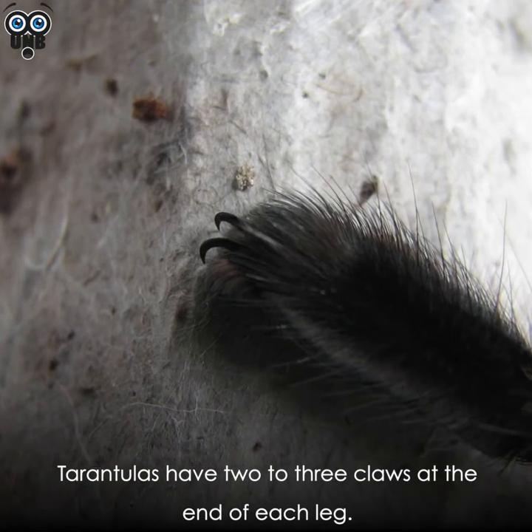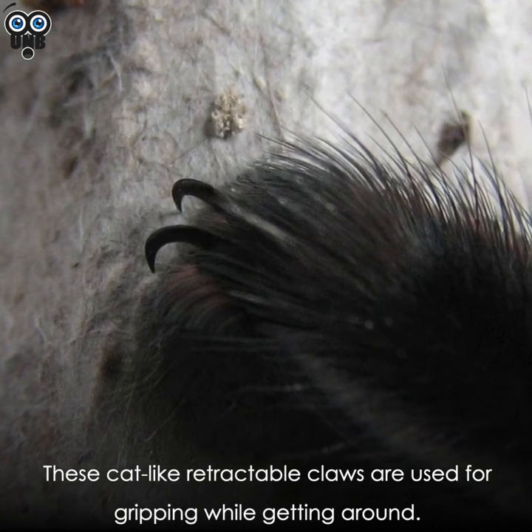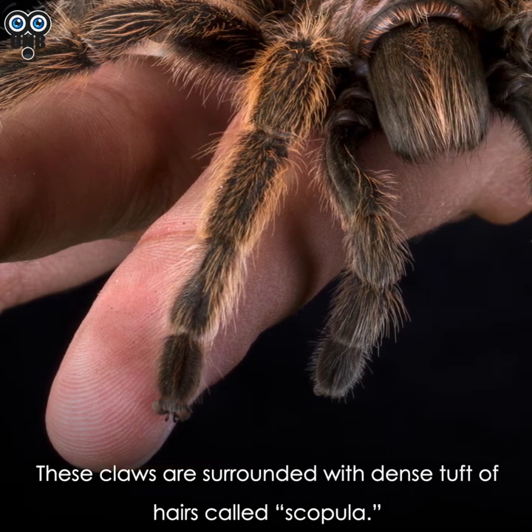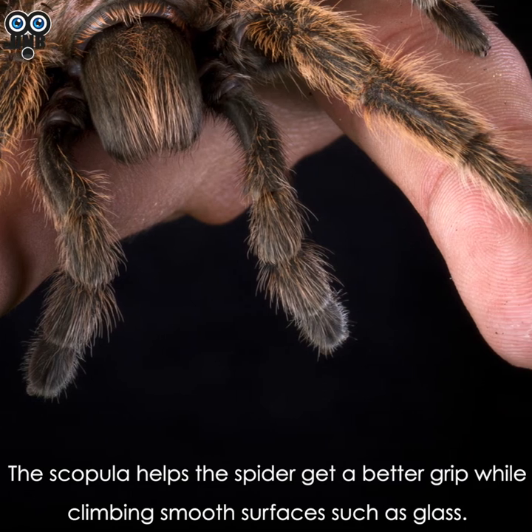Tarantulas have two to three claws at the end of each leg. These cat-like retractable claws are used for gripping while getting around, and are surrounded by a dense tuft of hairs called scopula. The scopula helps the spider get a better grip while climbing smooth surfaces such as glass.